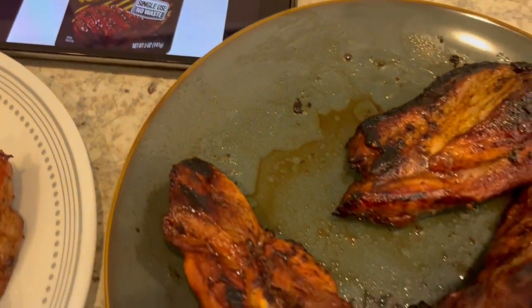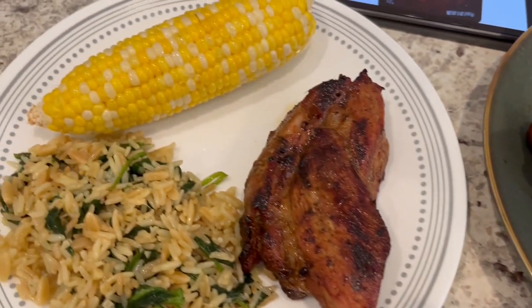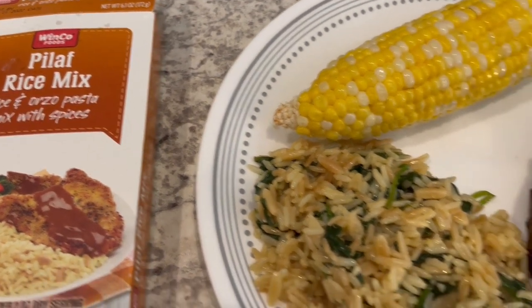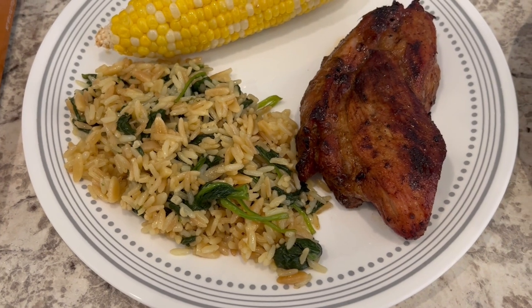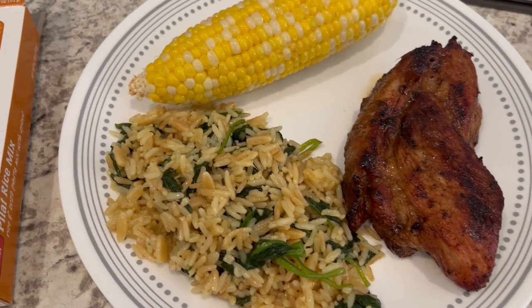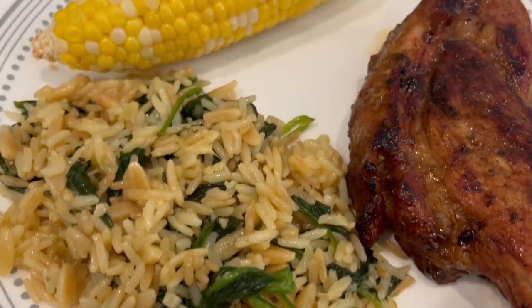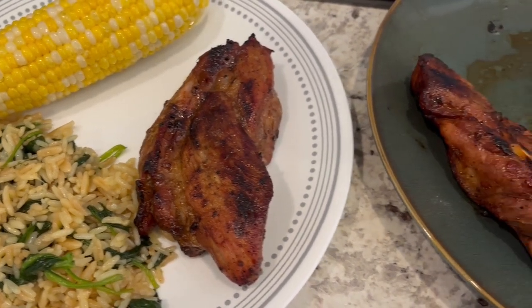Howard and I really like this marinade a lot. With it we are having some corn on the cob that Howard threw on the grill as well, and then I just made a rice pilaf. I had some fresh spinach in the fridge that I wanted to use, so I sauteed some spinach and added it to the prepared rice pilaf, then added some shredded parmesan cheese as well. This is what we are having for dinner tonight.